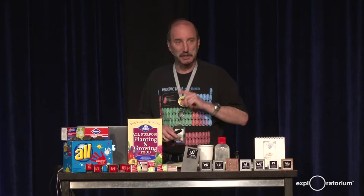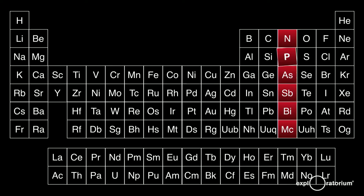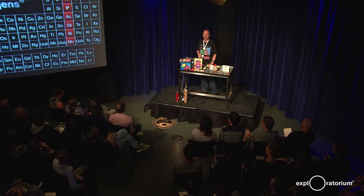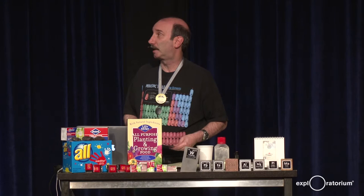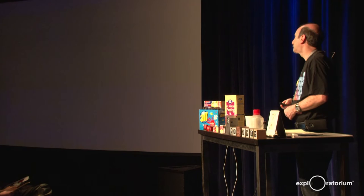It was the first element to be discovered that was not known since ancient times, so it's got an interesting history. In the periodic table, phosphorus is in the nitrogen group — that column in red. That group is also called the pnictogens with a silent P, which just makes it too cool not to mention. Phosphorus shares some chemical features with the other elements in that column: nitrogen, arsenic, antimony, bismuth, and moscovium, which is a new element we talked about a couple of months ago.